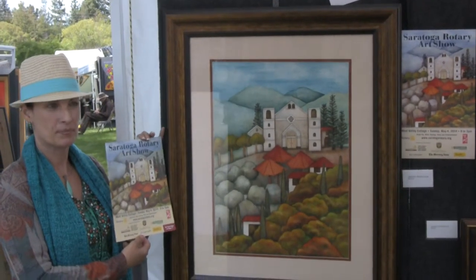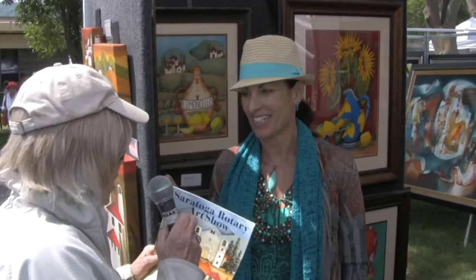You are the poster artist. Do you have a title for this work that was chosen? Bella Saratoga, and it's the Mountain Winery. And when they chose me last year to do the poster, I thought the winery and the hills because they liked a lot of my Tuscan work.